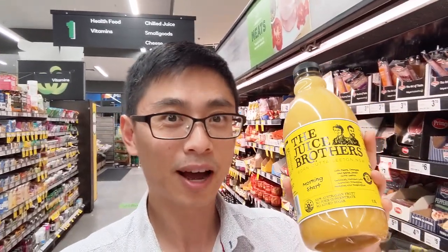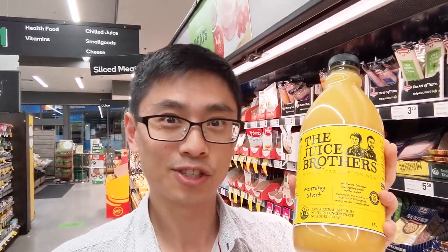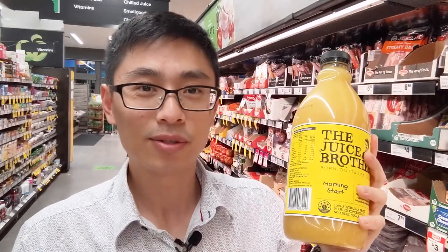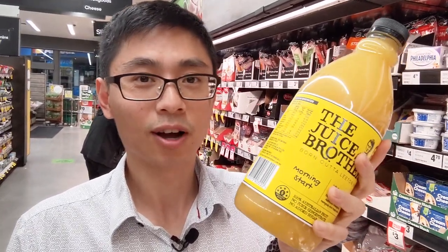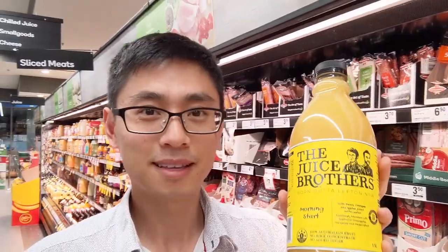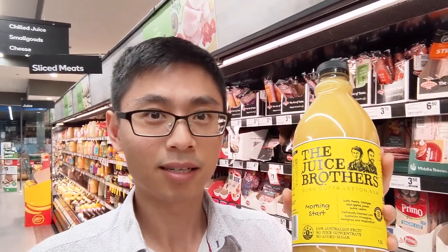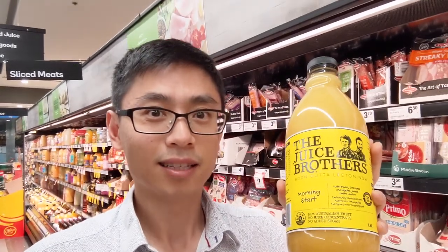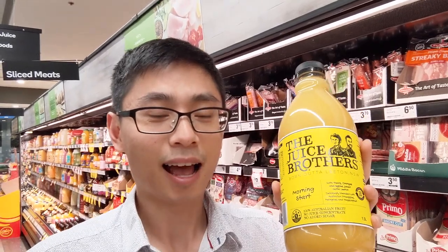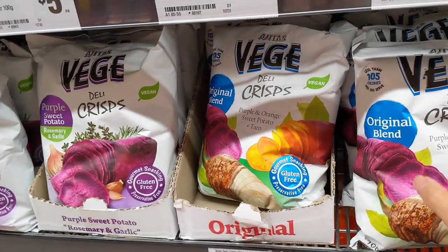Second one: 100% natural fruit juice, five stars out of five. They claim to be 100% naturally squeezed from fresh fruit with no added sugar, which is actually true. However, the real issue has nothing to do with how natural it is. It always comes down to how the food is consumed. Within a short period of time, we end up drinking so much more sugar than if we ate the whole fruit. Sugar is sugar — it doesn't matter if it's in added or natural form; it affects our weight and blood sugar level in a very similar way. The Australian health star rating committee has decided to bring down the health star rating of natural fruit juice from five stars to two stars.